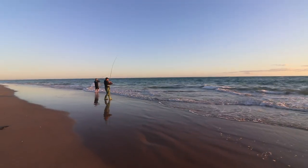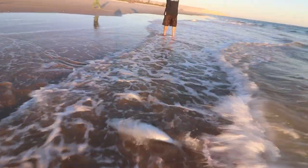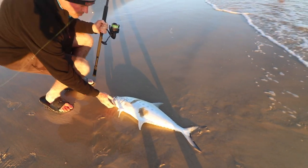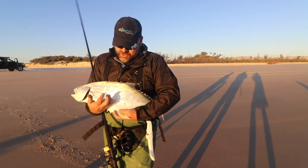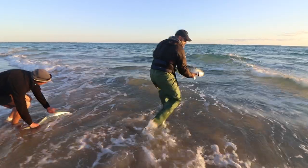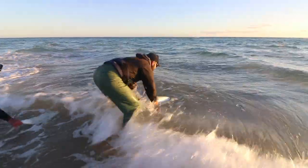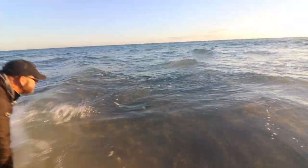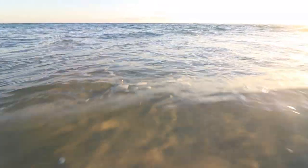Dorian and Don both got a double hookup on some really good queen fish while I was messing around with the camera. Now at spots like these, you're either on the spot with the bait in the water when the fish comes past, or you lose out. This is really great fun on the light tackle. They're really good fighters and can be quite acrobatic.